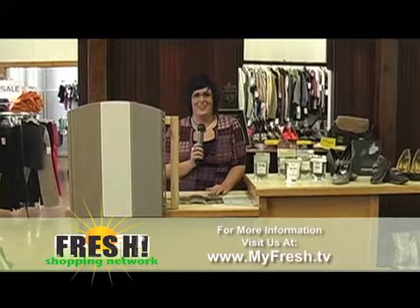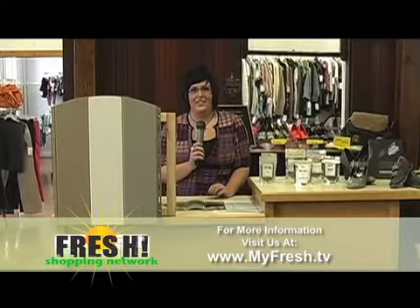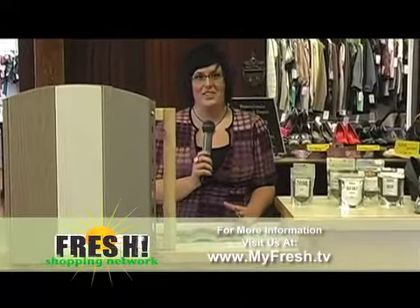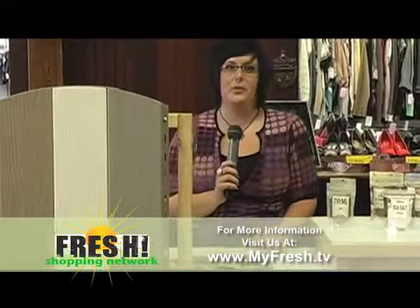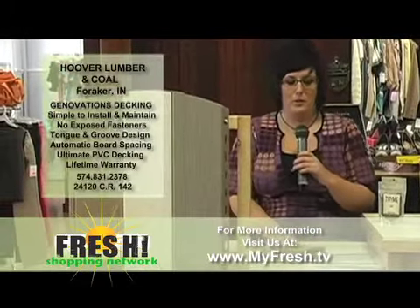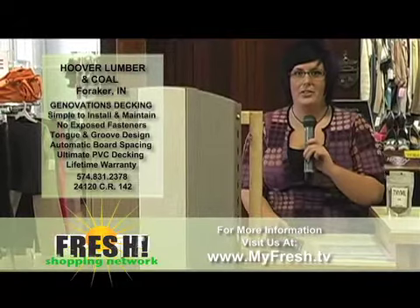Welcome back to FSN. We are broadcasting from The Mix here in Warsaw, and on this segment of today's show we're going to be talking about Goshen businesses. Right off the bat we're going to start off with Hoover Lumber and Coal in 4 Acre, right off of County Road 146, and we're going to be talking about a very unique product today.